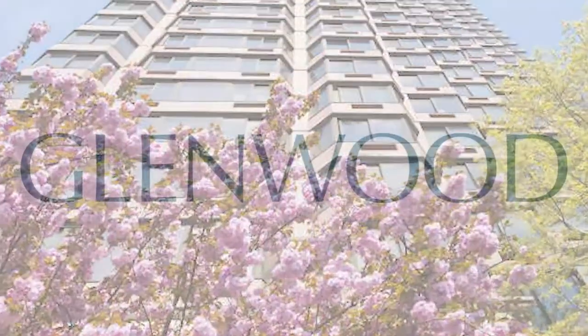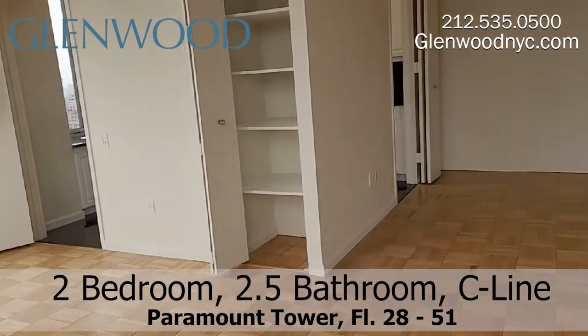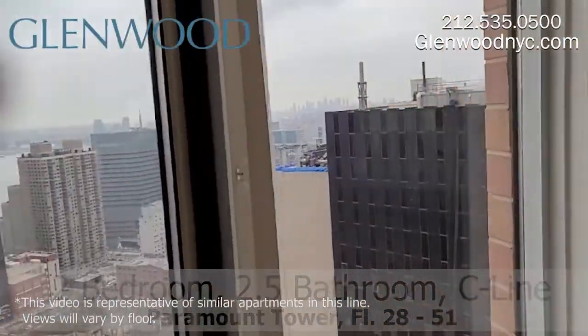Welcome to Paramount Tower, a Glenwood property. This is a two-bedroom, two-and-a-half bathroom home on the C-Line, located in Midtown East in Manhattan.